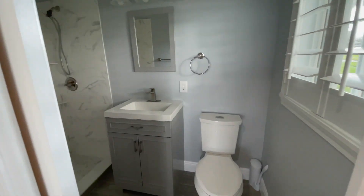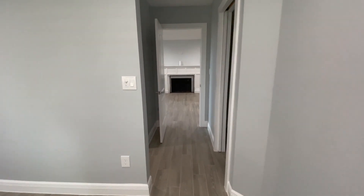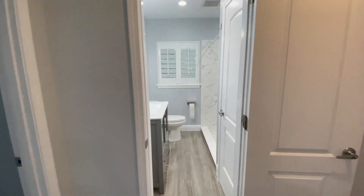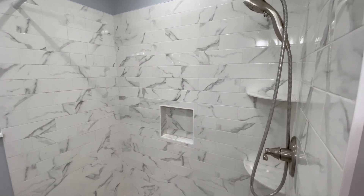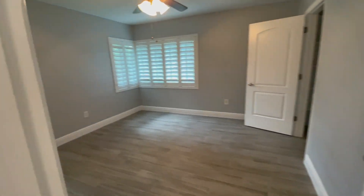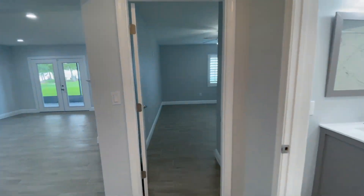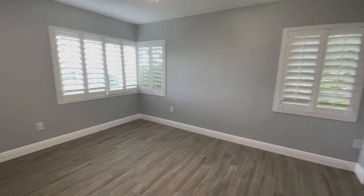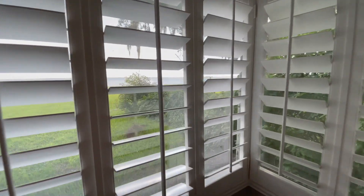This home has three full bathrooms, and this is our master. Now we're going to go to the other side of the house and check out the two guest bedrooms. I really love the plantation shutters that they put on all the windows. This bedroom also has a wonderful view of Lake Monroe.